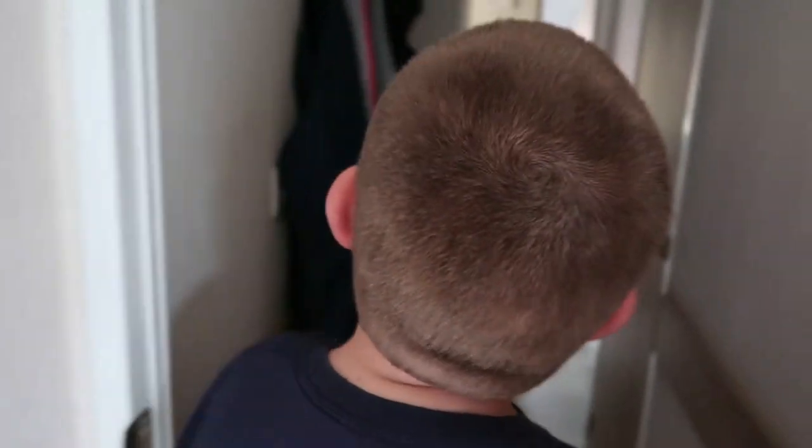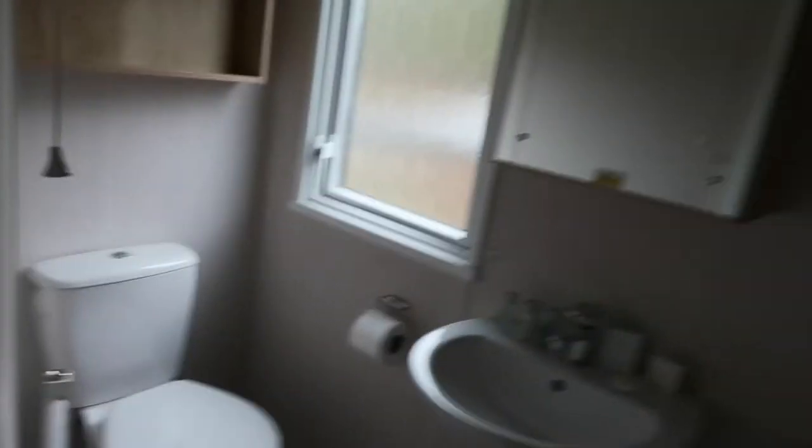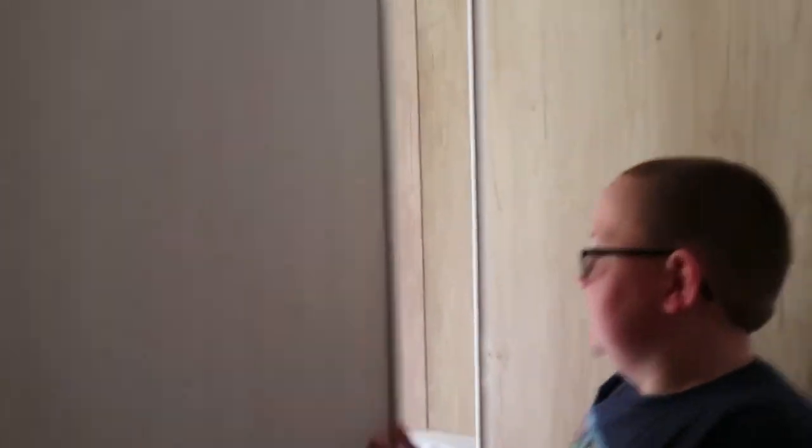So in the first door we've got the first little bedroom — it's got two twin beds and a nice wardrobe. And then you've got the bathroom with a nice shower and toilet.